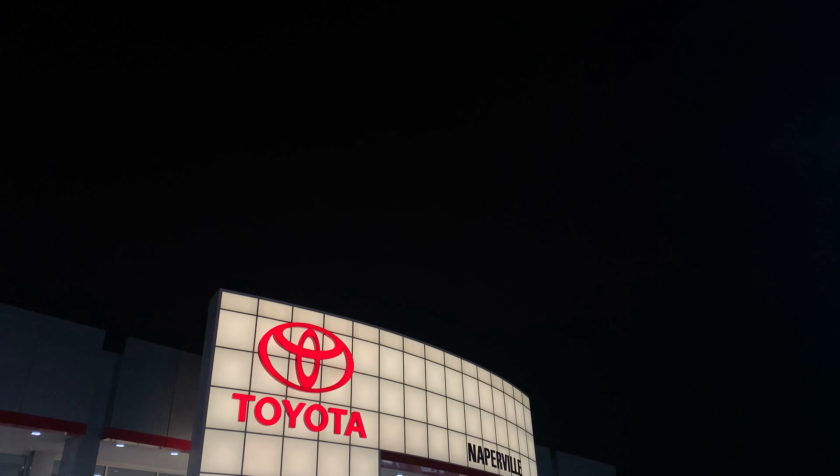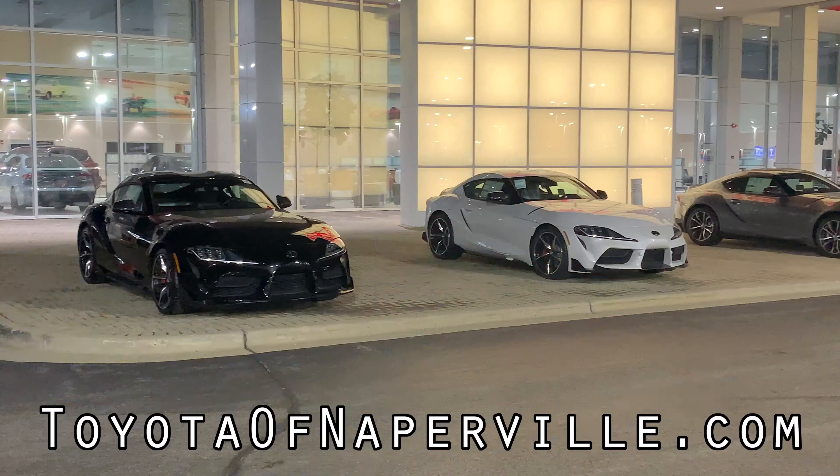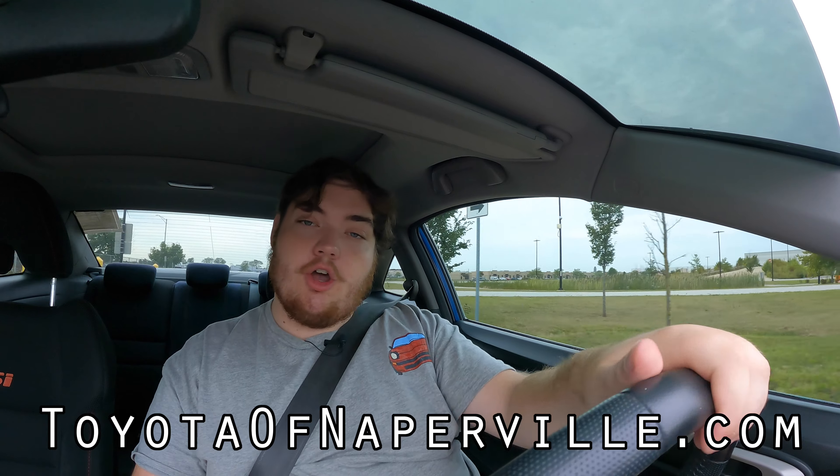I hope you guys enjoyed the video. A huge thank you to Toyota of Naperville for letting me take out their Honda Civic Si — this is one of their used vehicles. Please go check them out if you are looking for a new or used vehicle. They are absolutely awesome. I've been working with them for almost three years and I've never had an issue — really solid staff, and I promise you won't regret buying a car from them. Don't forget to rate the video, comment, and subscribe if you really liked it. Take care, guys.